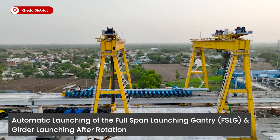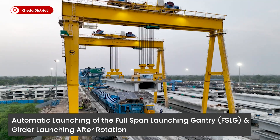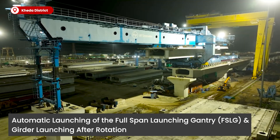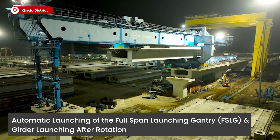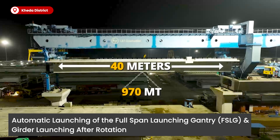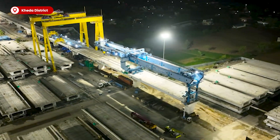Now perfectly aligned, the launching gantry is ready to launch an additional 380 girders, extending this engineering marvel even further — a testament to human ingenuity and the incredible capabilities of contemporary construction technology.